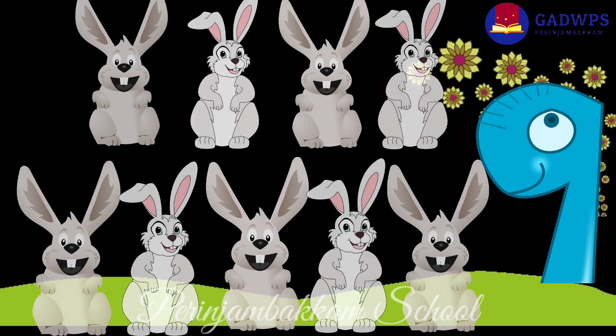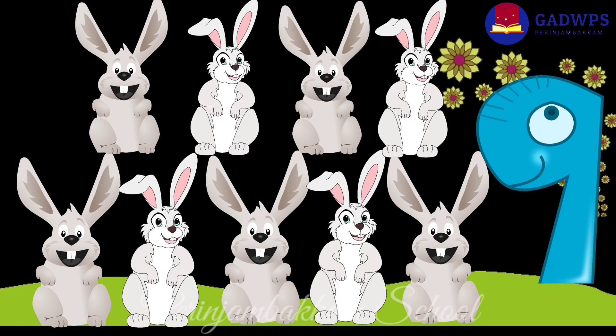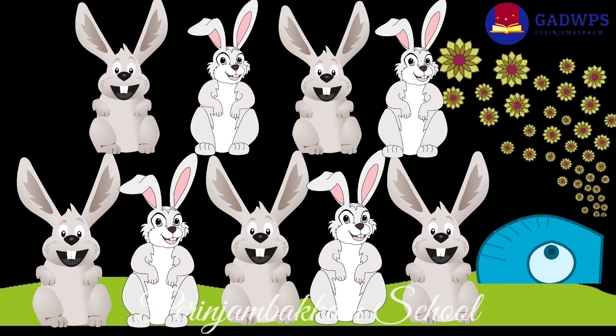Nine cute rabbits are watching all these.